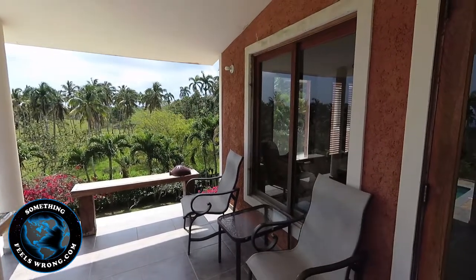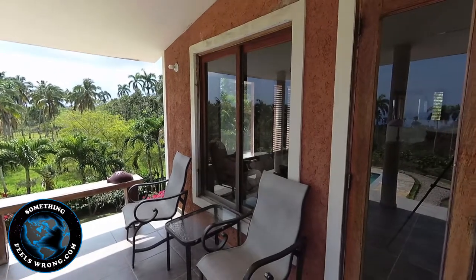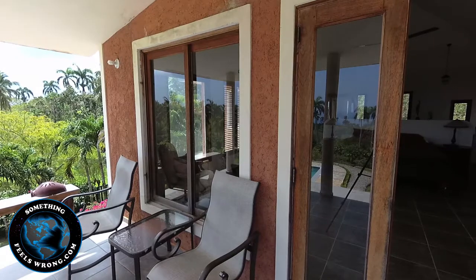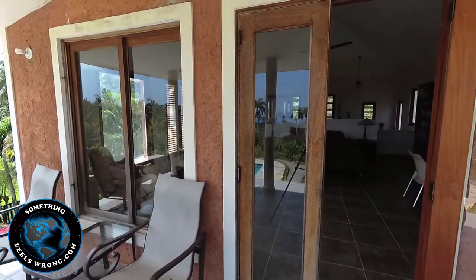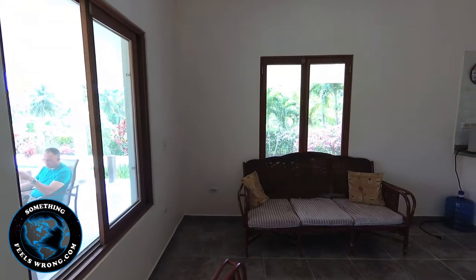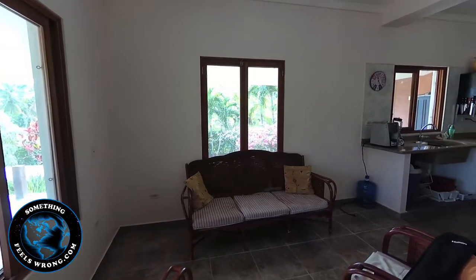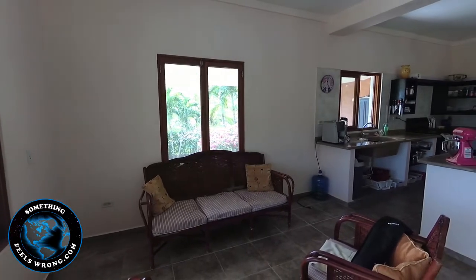We're coming back to where the master bedroom is. It's just absolutely incredible. There's a diesel generator, and the property is completely solar — every aspect, including the pool. I'm coming into the downstairs area now.